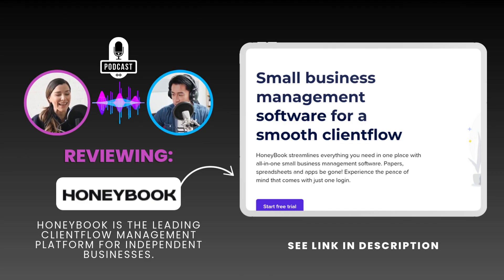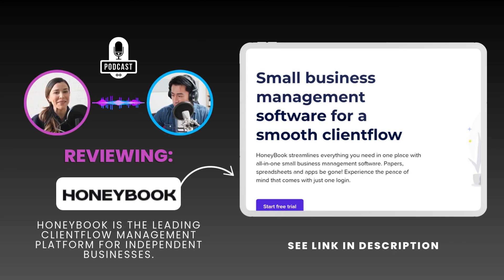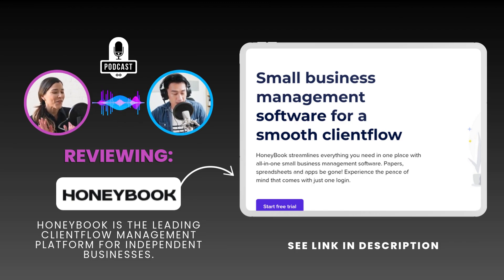But beyond the features and the support, there's a bigger picture here. This whole deep dive has really highlighted a shift in how independent businesses are approaching success these days. It's not just about what you offer anymore — it's about how you offer it, and HoneyBook really taps into that by recognizing that client experience is business growth.